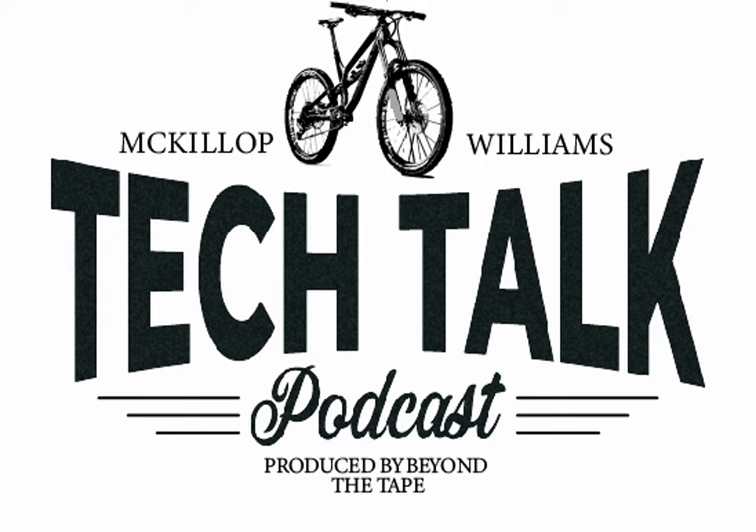Hey guys, thanks for listening to Beyond the Tape podcast, a podcast where we focus on people doing rad things in the mountain bike industry. This episode is another tech talk episode where we chat about just general stuff to do with the industry. We talk about some new products, stuff we've been riding, a few theories, a bit of World Cup racing — just a general chat.